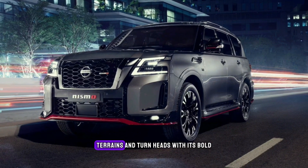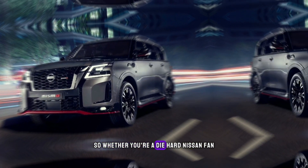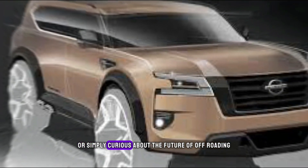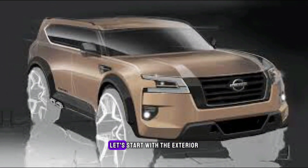Whether you're a die-hard Nissan fan or simply curious about the future of off-roading, this video is for you. Let's start with the exterior, which boasts a complete overhaul.